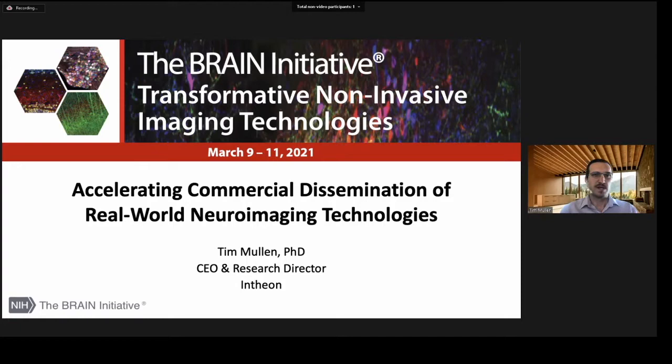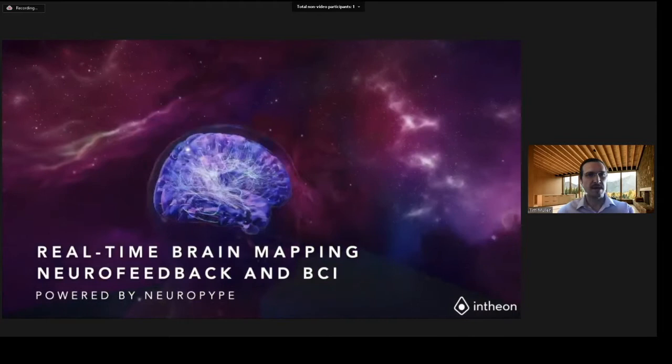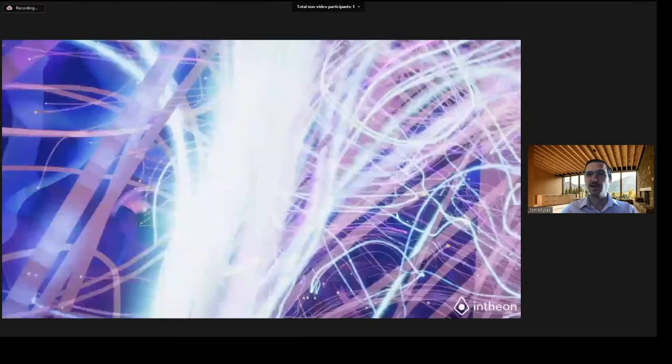What I'm showing here is Intheon's avatar experience — a Unity fly-through of your own brain and body activity with real-time EEG brain mapping and physiological monitoring, as well as closed-loop neurofeedback and BCI. You can plug it into commercial EEG hardware, navigate to a part of your brain, and observe inferred brain activity in real time.